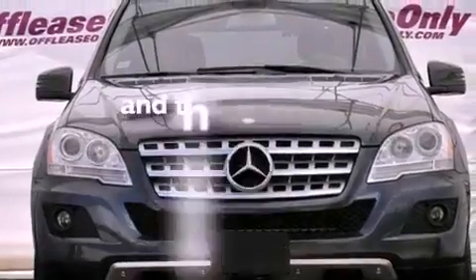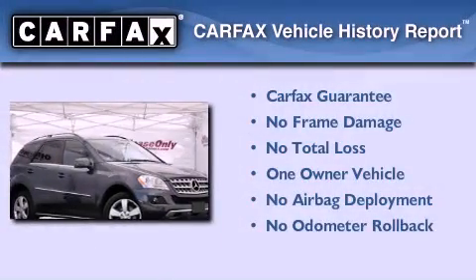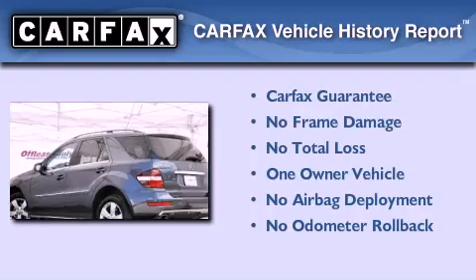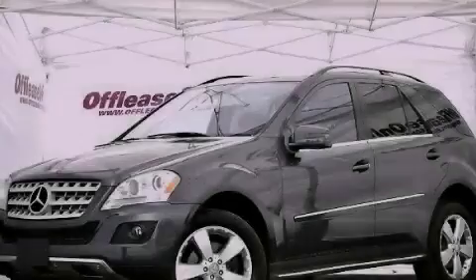This vehicle has less than 17,000 miles. This Mercedes has had only one owner, and it qualifies for the Carfax buyback guarantee. This vehicle is sure to sell fast — call and arrange your test drive today.